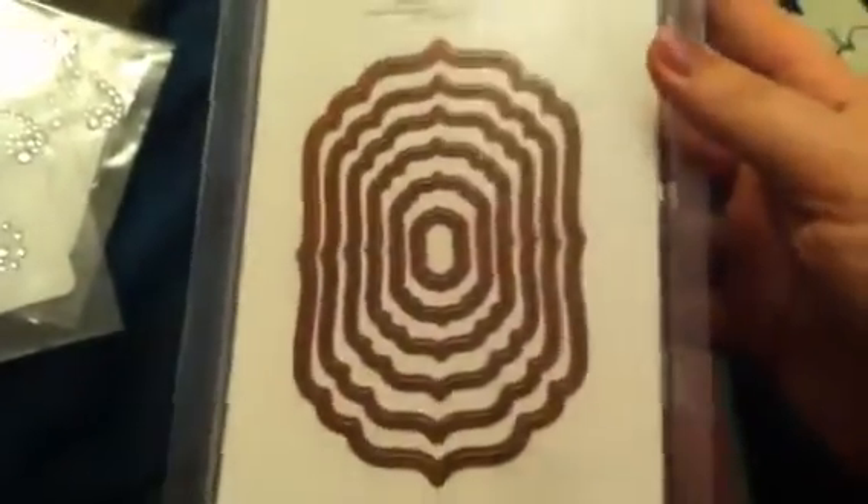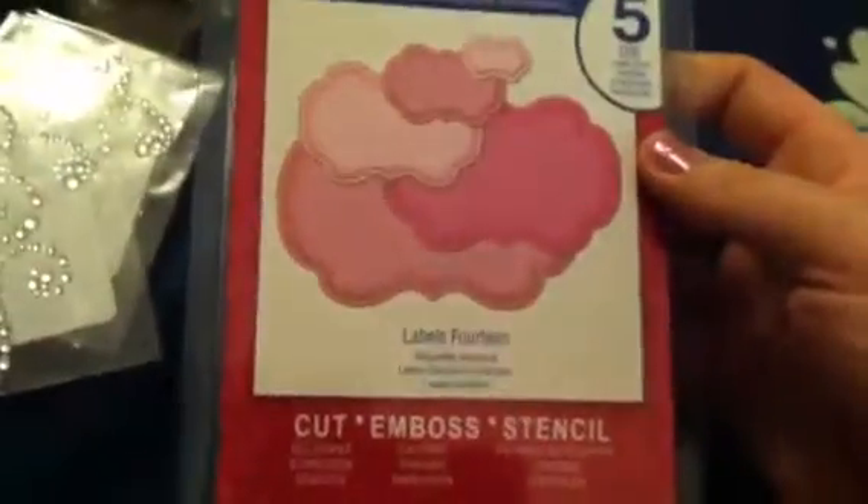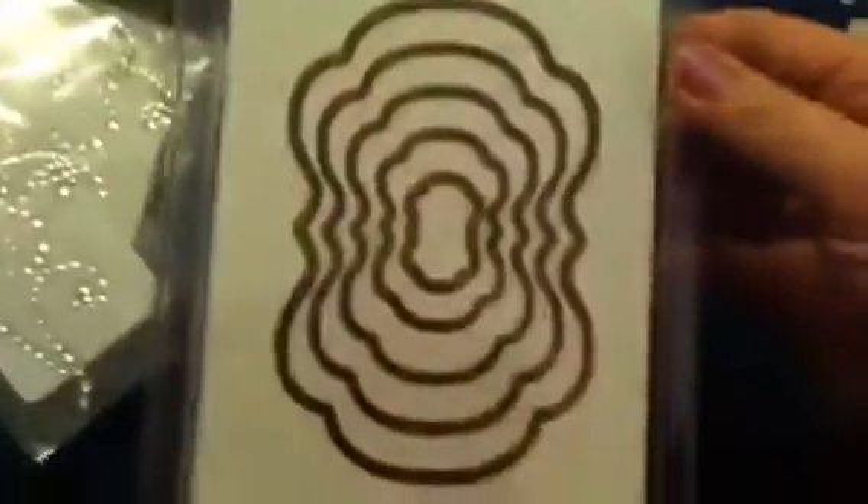And then they had a sign on their Nestabilities that they were 30% off. I don't think they were supposed to be, but the sign was there, so I got them for 30% off. I got Labels Four — I've been wanting Labels Four for a while now, mainly because it's more of a rectangle; I need more ovally, rectangly type shapes. And then I also got Labels 14 — I don't think I've ever seen this one before. Super cute.